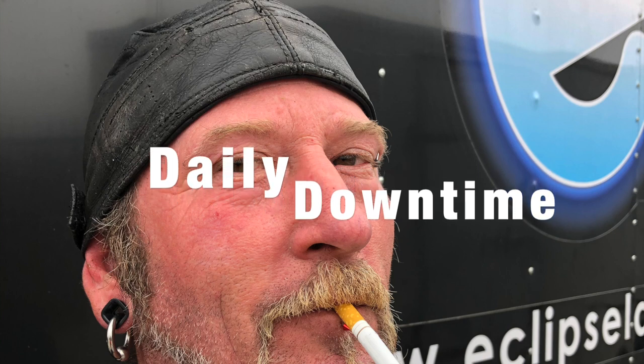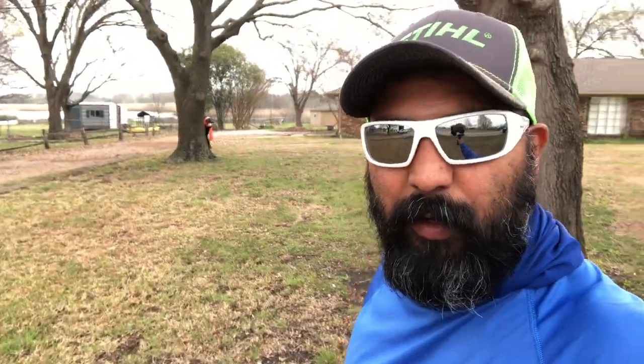Hey, what's up guys, welcome to another episode of Eclipse Lawn Care Daily Downtime. We're here at this property and this is the biggest leaf cleanup we've done by far. It's probably about an acre, maybe a little bit over. The entire property was covered with leaves. It took us maybe about 30 minutes to blow a layer or two of leaves and spread it out. We have Doug on Baby Cakes going back and forth mulching it, and we got the new guy blowing as well.